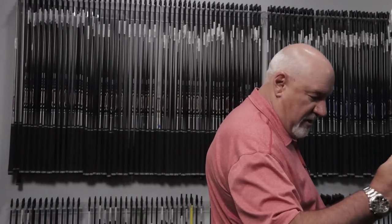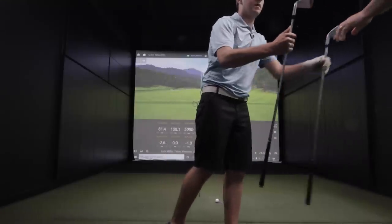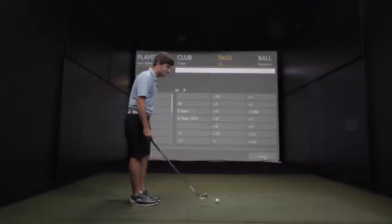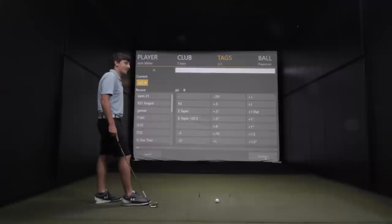Based on what you did with that, here is a Srixon ZX5 in the same shaft. Similar kind of club head — it's in the world between a player's club and a user-friendly club. Nothing wrong with a little bit of friendliness towards the user — the game's hard enough, we don't need to make our clubs even harder. Yeah, that felt pretty good.